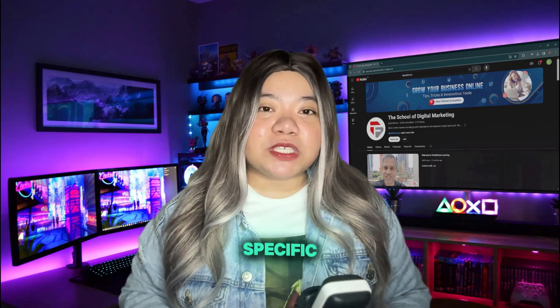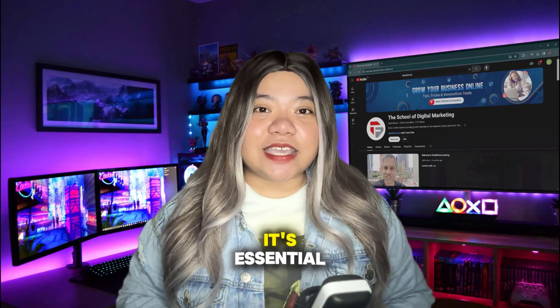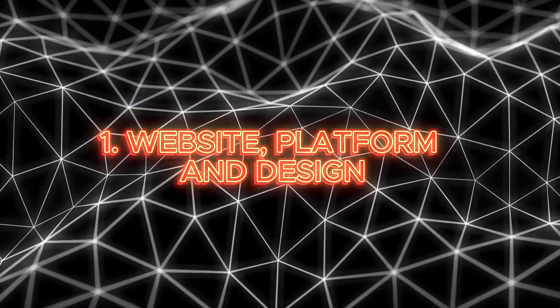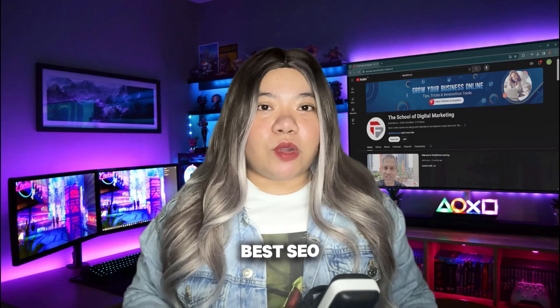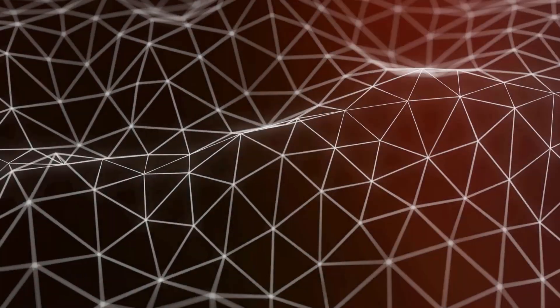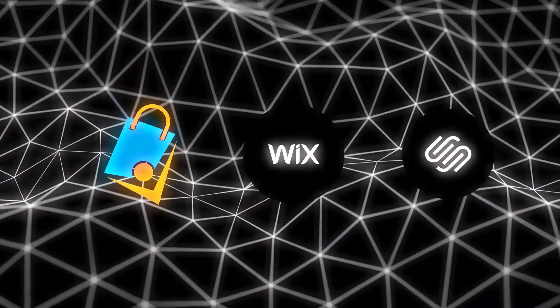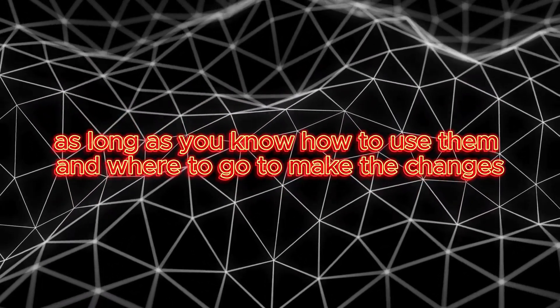Before diving into specific SEO tactics, it's essential to have a solid foundation, starting with your website platform and design. Without this, even the best SEO efforts can fall flat. We recommend using SEO-friendly platforms like WordPress, ShopFunnels, Wix, Squarespace, or WorkJazz — as long as you know how to use them and where to go to make the changes.